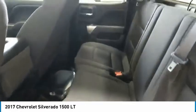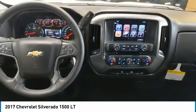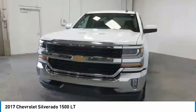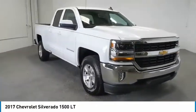Cruise control, power door locks, power windows, power steering. If affordable style and reliability are what you're looking for, this vehicle couldn't be more perfect. Drive it today.